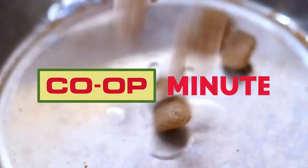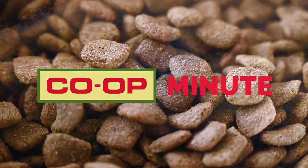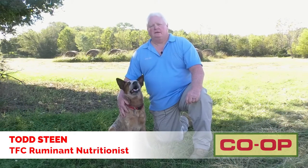Hi, this is Todd Steen, nutritionist with Tennessee Farmers Co-op, and you're watching a Co-op Minute. Today we're going to be talking about feeding the working dog.